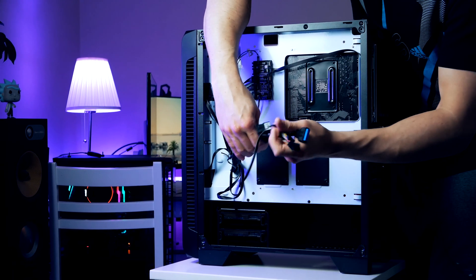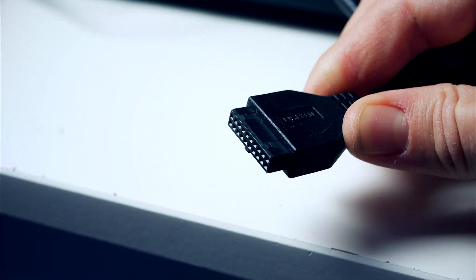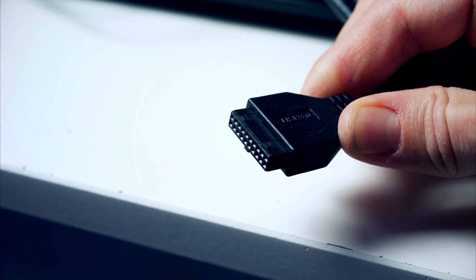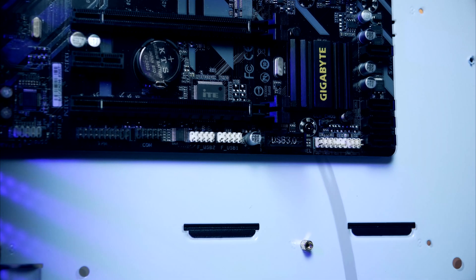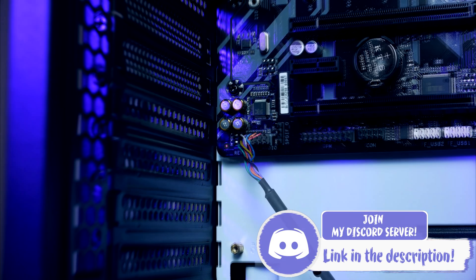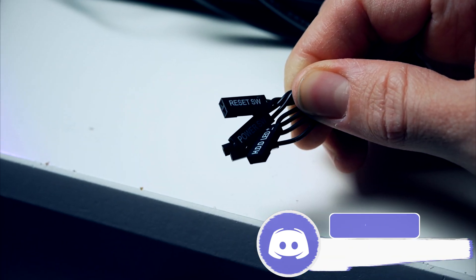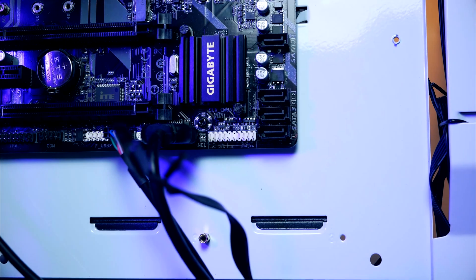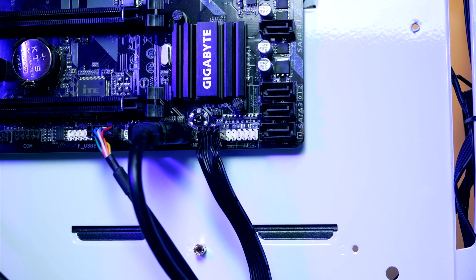With the motherboard installed and secured, before we install the power supply and storage, it's a good time to connect the chassis cables for front audio, USB, and the power button. Start with USB 3 — it's a wide, thick connector that's impossible to miss. Route it through one of the routing holes and plug it in at the bottom of the motherboard. Next, connect front audio to the left side corner. Lastly, connect the front panel connectors on the lower right side — it can be a bit tricky, so just take your time.